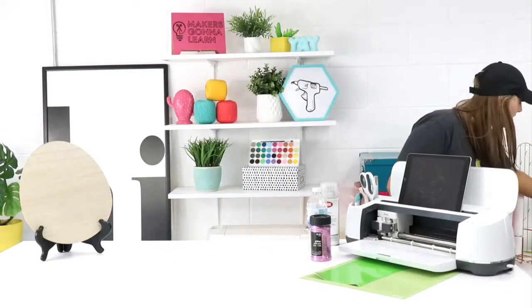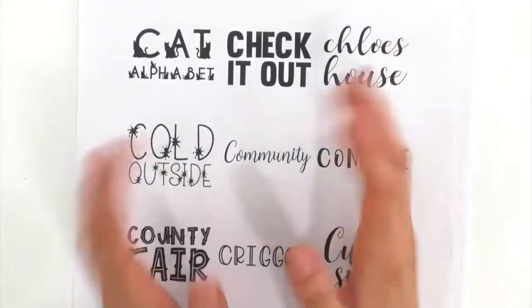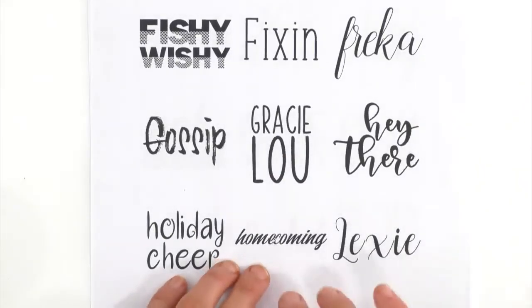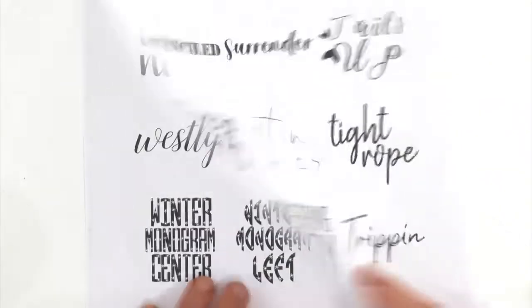You also get cheat sheets for adhesive vinyl, iron-on, and print-and-cut — complete how-to tutorials — and term glossaries. This is 20 pages of like me and Tanner in your back pocket for yearly members. And here are some fonts — let me grab this font sheet so you guys can see. We have 84 fonts right now, more are added every single quarter, and some more are going to be added next month actually, so stay tuned.